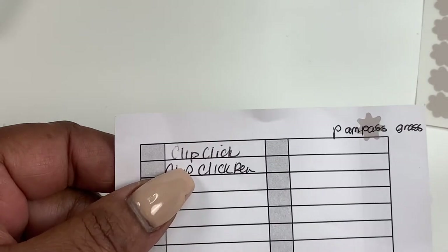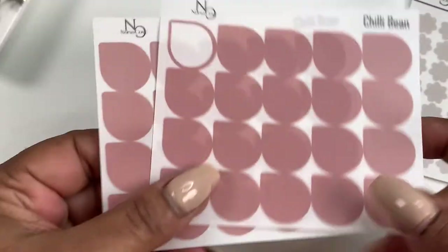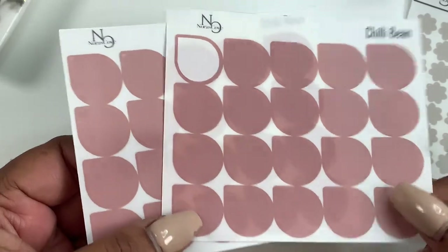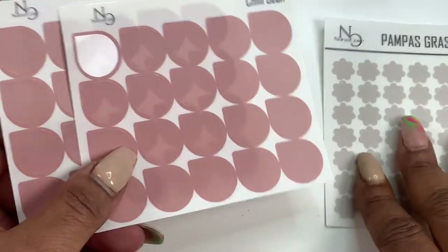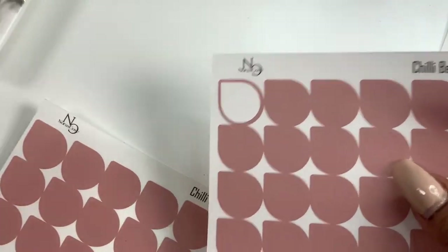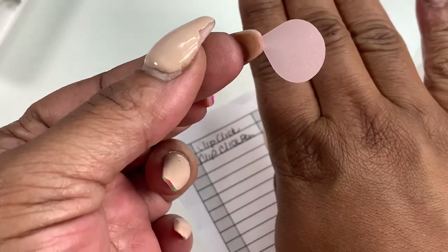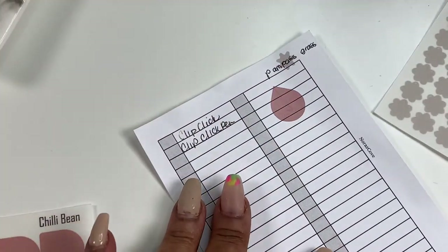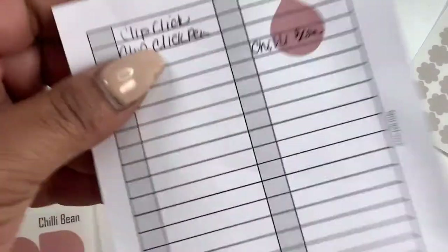We do have more shapes coming in the future. Right now we have dots, dew drops, squares, and now the Asterix. Next up, we have Chili Bean — a new color added to our dew drop collection. Right now we just have the large size, but coming up we'll have all sizes and all shapes, including Asterix and small dew drops in Chili Bean. If you're not in my Facebook group, you might want to join — the link is below. I show all new things there first. Here's the Chili Bean color and transparency — and yes, you can write on it as well.